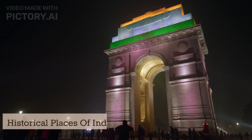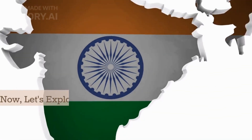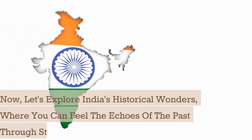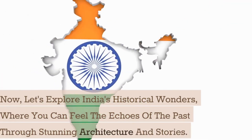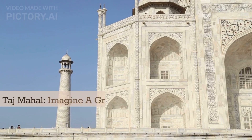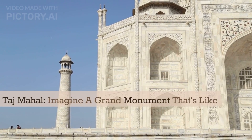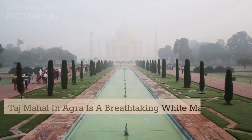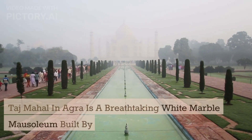Historical Places of India. Now let's explore India's historical wonders, where you can feel the echoes of the past through stunning architecture and stories. Number one: Taj Mahal. Imagine a grand monument that's like a symbol of love. Taj Mahal in Agra is a breathtaking white marble mausoleum built by an emperor for his wife.